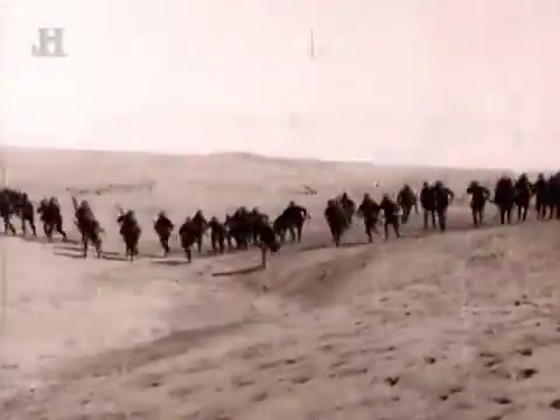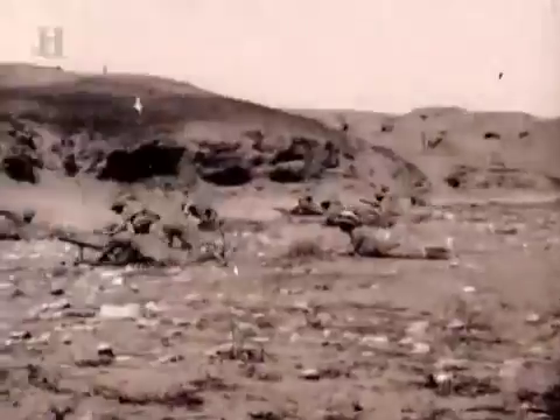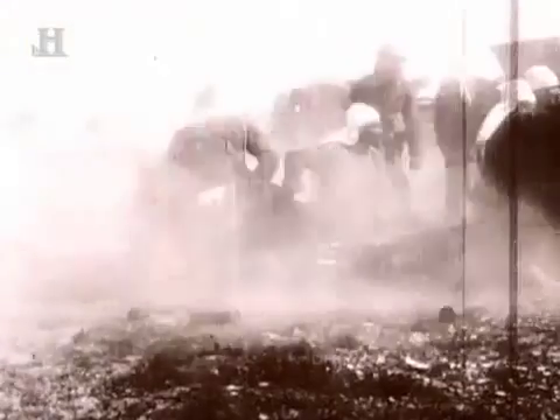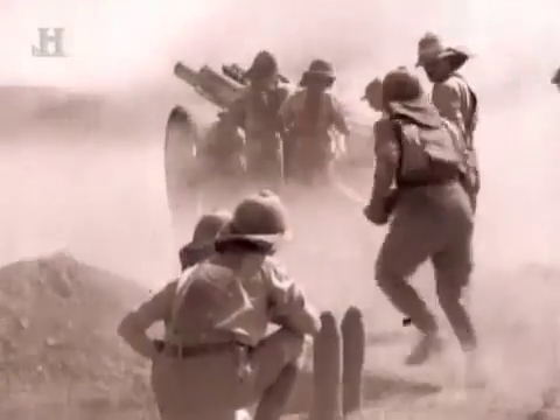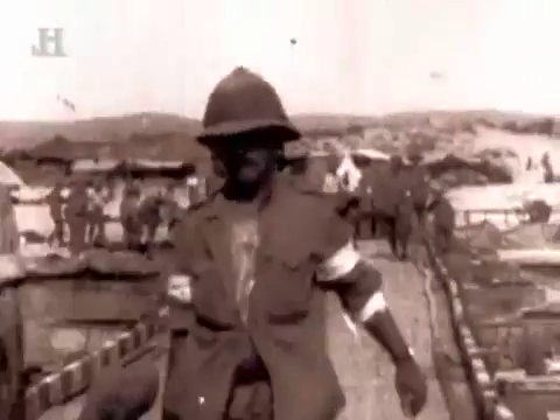Thousands of men stormed the beaches to destroy gun positions blocking the route to the Black Sea and Russia. The assault was a disaster. 'No one had thought through how to do these operations — how to coordinate naval gunfire, how to coordinate the naval landings. They didn't have the equipment, and none of the troops had been trained for it. The British, Australians and New Zealanders were all coming ashore in small boats and being shredded by Turkish machine guns and artillery.' Gallipoli made a strong impression on military planners in America and Britain. Both countries saw the potential of amphibious warfare, if only the technology could catch up.